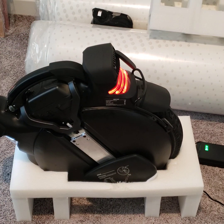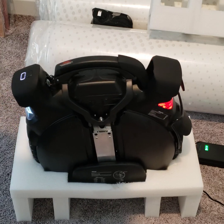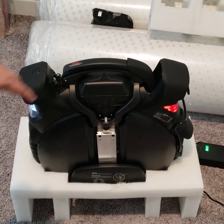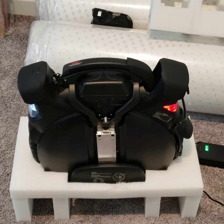The reason I have it all taken apart is because I'm waiting on a control board. I'm going to open it up, take it apart, and switch out the control board — hopefully that fixes the problem.